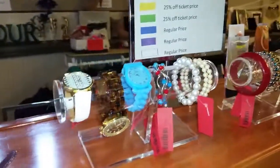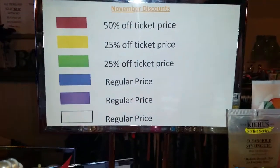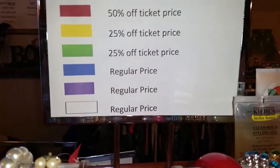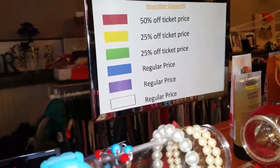Hello everyone, today is the first day of our half-off sale. Red tags are half off and green tags are 25% off. We're going to show you some things — I just turned half off a lot of items.